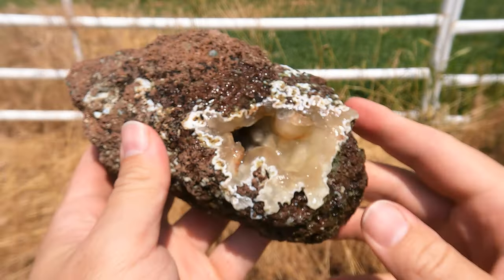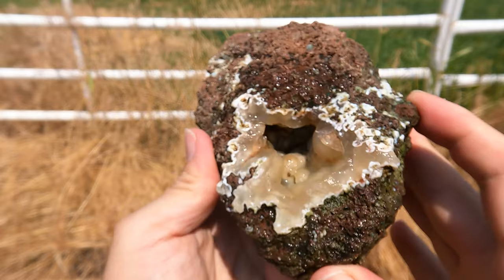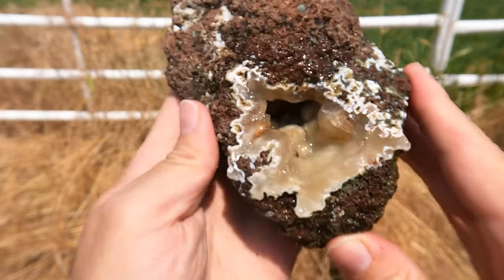Here's this one all washed off. It has a really nice pocket there — goes into the rock quite a distance. Nice clear botryoidal chalcedony.